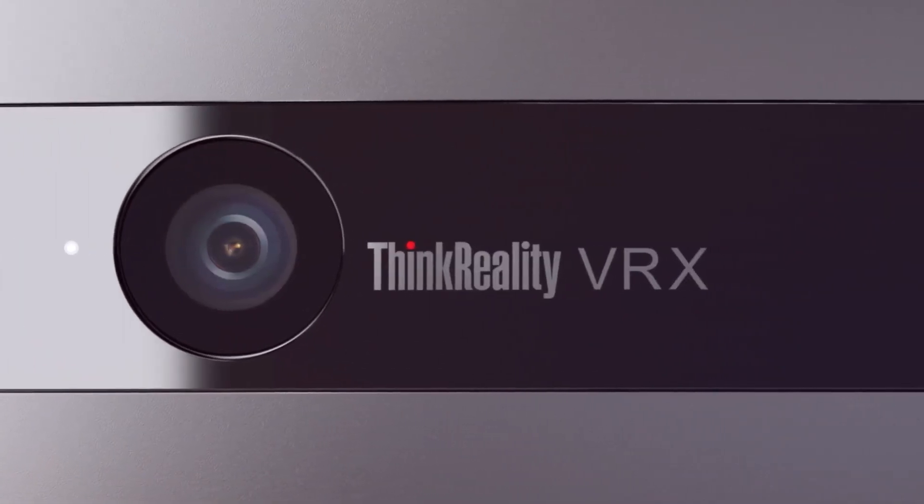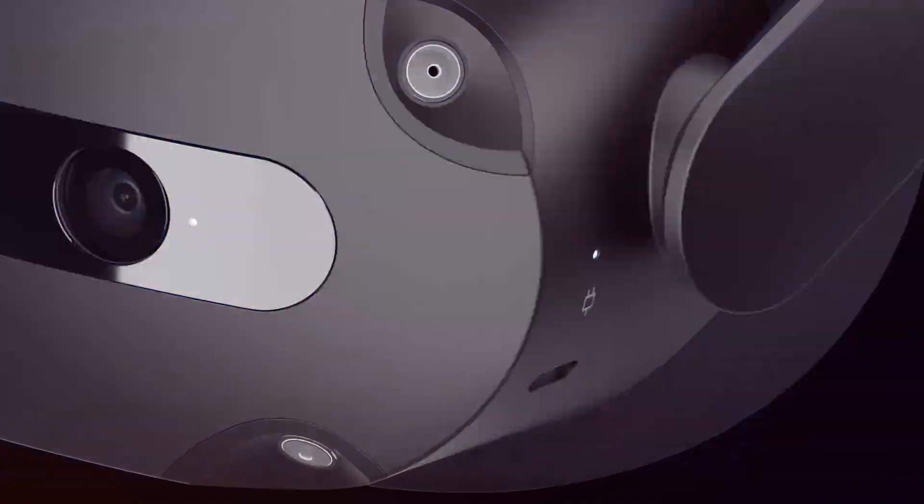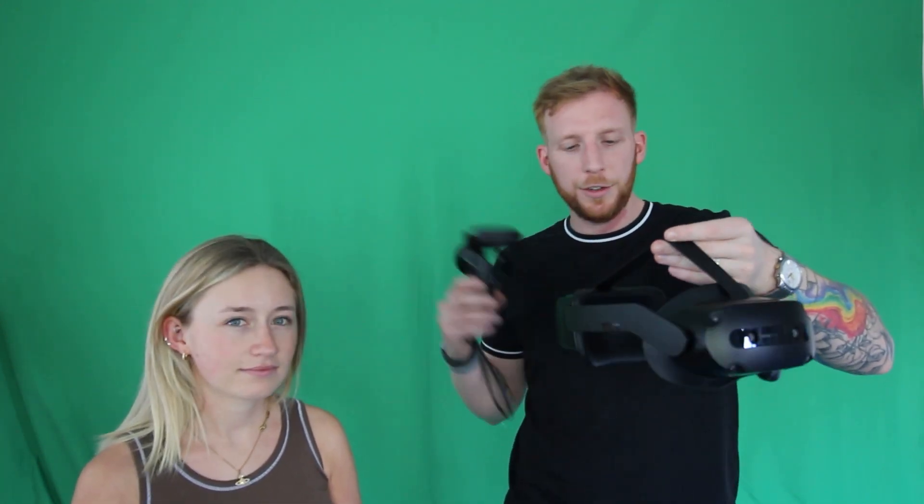We've got the Lenovo VRX which is definitely an enterprise-focused headset. It's a mixed reality headset, so we've got two cameras on the outside here that pass through the real world so that we can integrate that with the digital. Having two cameras gives you depth perception that some single camera pass-throughs won't. It's got highly sanitizable materials for multi-use, multi-user life, inside-out tracking so you won't need any external tracking systems, a long battery life, and it operates as a PC VR headset that can tether by a standard USB-C cable, which is super practical.